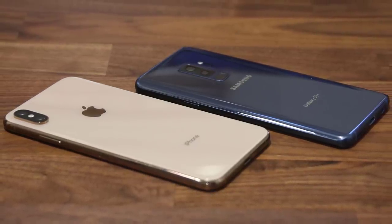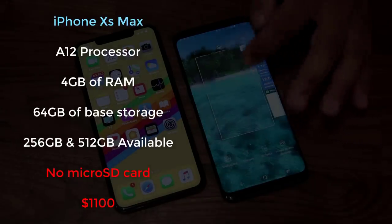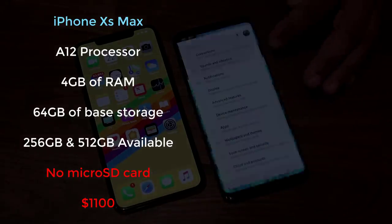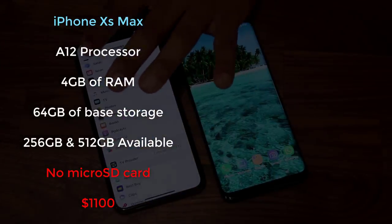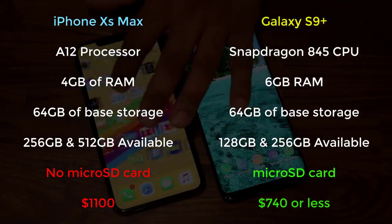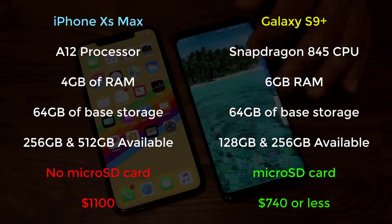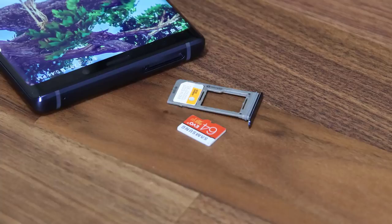Now let's move on to the processor, memory, and storage. The iPhone Max sports a powerful A12 Bionic processor with 4GB of RAM and can be acquired with 64GB of storage for the base model, with available 256GB or 512GB storage options. The starting price for the Max is $1,100. The Galaxy S9 Plus also sports a powerful Snapdragon 845 CPU, or an Exynos 9810 variant in some markets, with 6GB of RAM on the base 64GB model. The S9 Plus will also be available in 128GB or 256GB storage options, starting at $740.